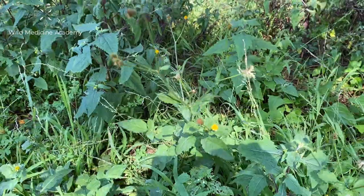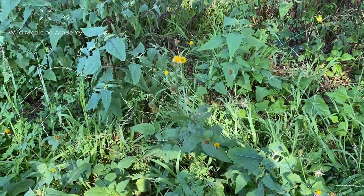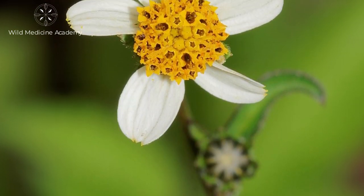Studies on Bidens so far are currently investigating its use in diabetes, cardiovascular disease, infection, allergy, bleeding, inflammatory conditions, as well as cancer.